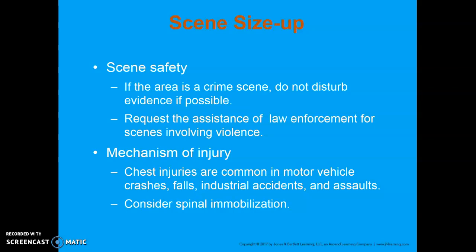Make sure you request the assistance of law enforcement. Most of the time, dispatch will say this doesn't sound right and send PD first. Most of the time, gunshot wounds, stabbings, and violent assaults end up having law enforcement respond first, then have us come into the scene afterwards. Chest injuries are very common in motor vehicle crashes, falls, industrial accidents, and assaults.